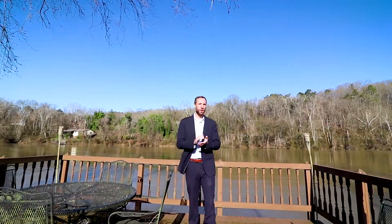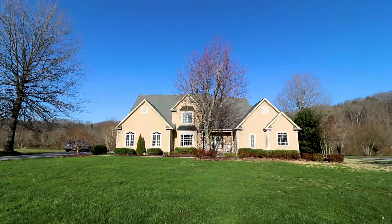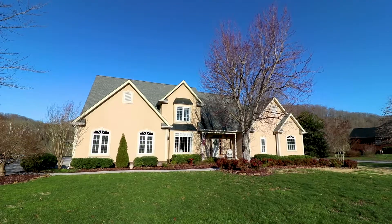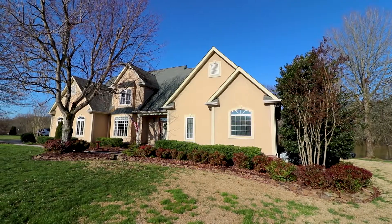Welcome everyone to 2971 Hodges Landing. Come join me on the beautiful French Broad River, here on this gorgeous deck overlooking it in the South Knoxville area. This home has everything you want — 3,500 square feet and in pristine condition. So let's go take a look.